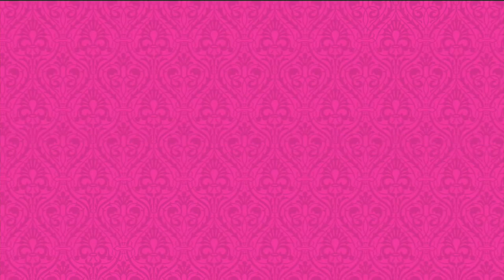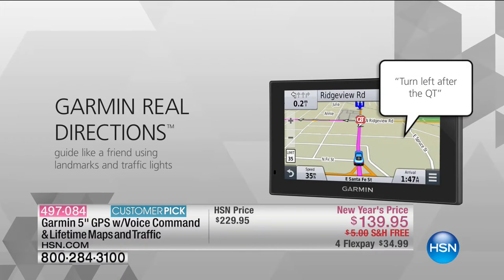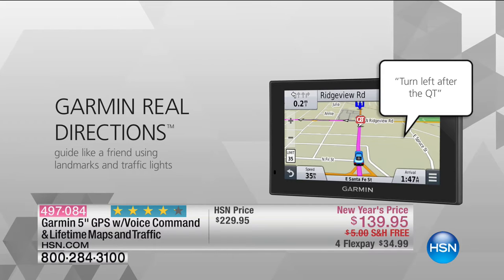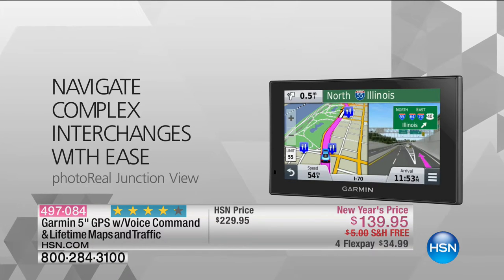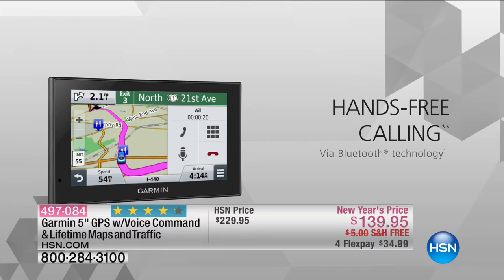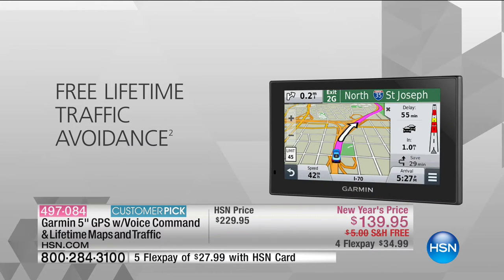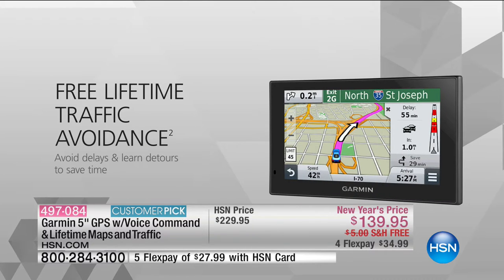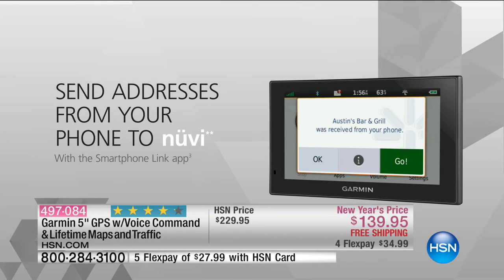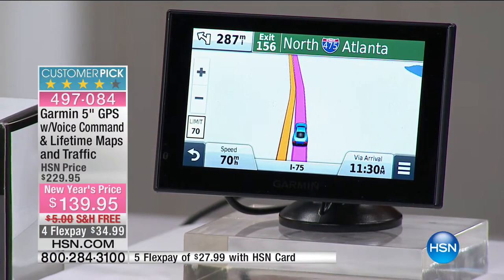We have a special on the Garmin 5-inch GPS with voice command and lifetime maps and traffic. This is our number one selling GPS here, with 8 million points of interest, voice activation, and it's a customer pick. The best price in the market and lifetime maps — that's the big deal. Navigate complex interchanges with ease. Super easy hands-free calling. You can see both the speed you're going and the speed limit — if you go over it, the speed display turns red.